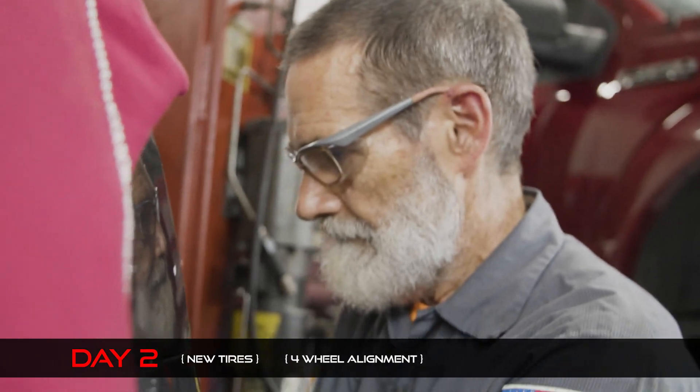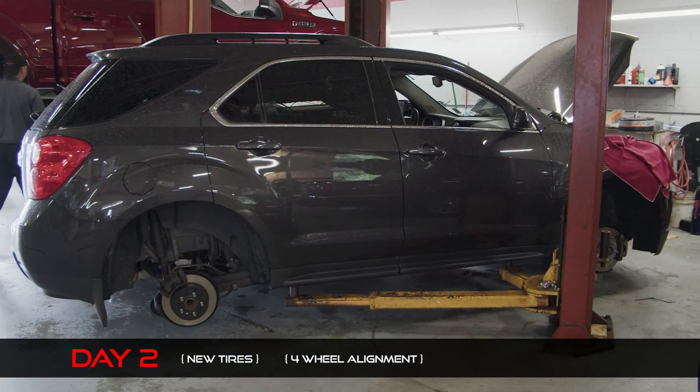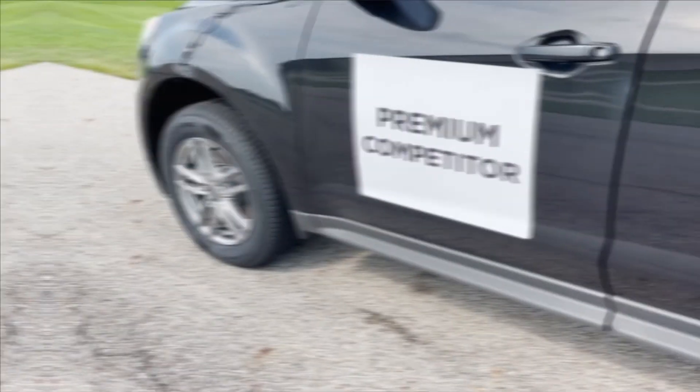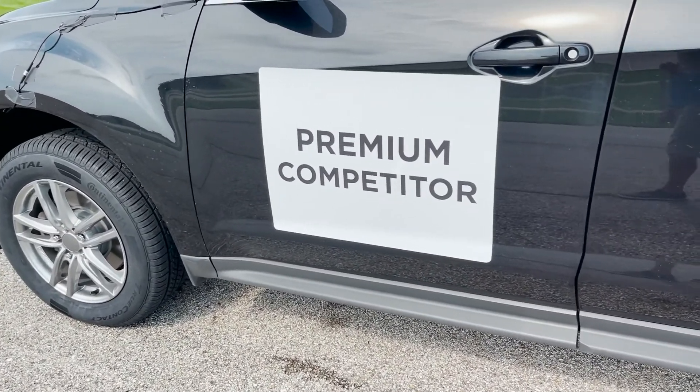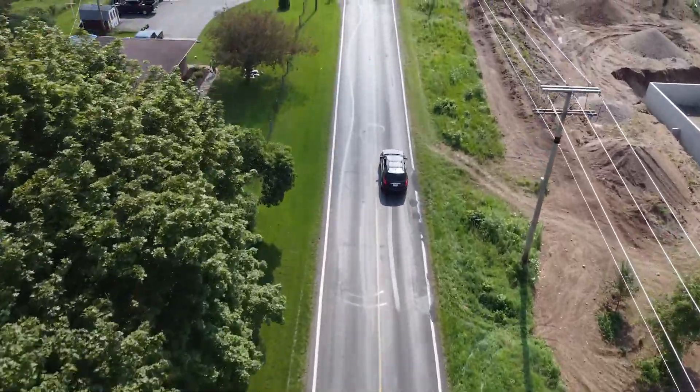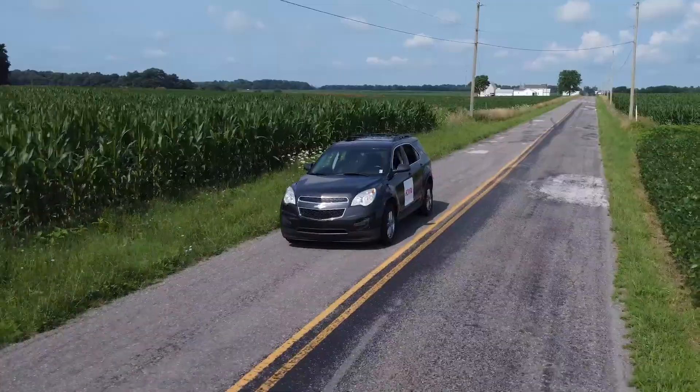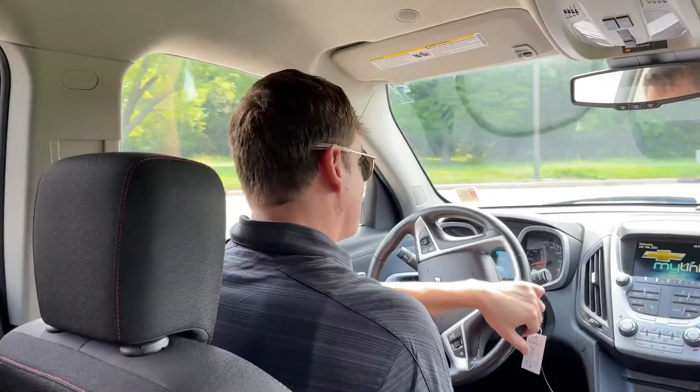A local shop put on brand-new tires and swapped the shocks and struts on the two vehicles — putting KYBs on one and a premium competitor on the other. This is the Equinox equipped with the KYB premium shocks. We'll get started and see what we feel.